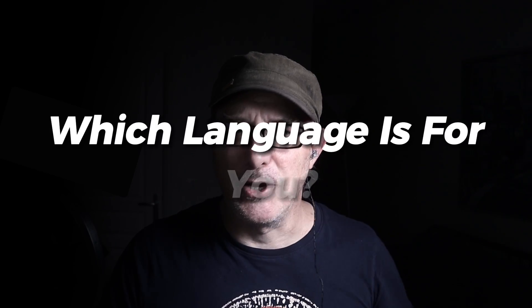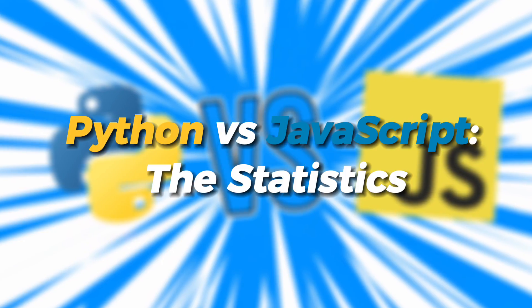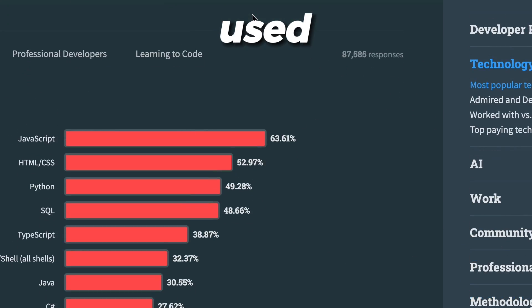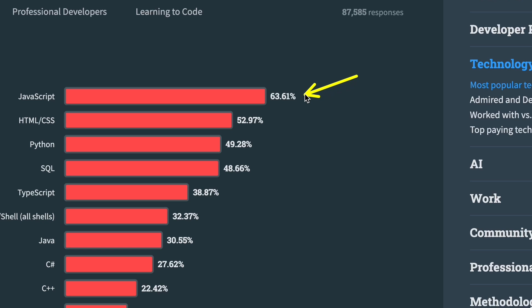So, which language is for you? What should you learn? Before we go into that, what do the statistics say? Let's take a look at the Stack Overflow developer survey. JavaScript is the most used programming language, with 63% of respondents. Python has a very respectable 49%.